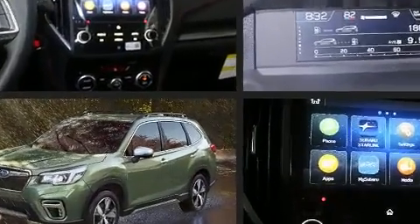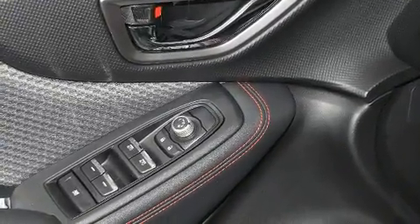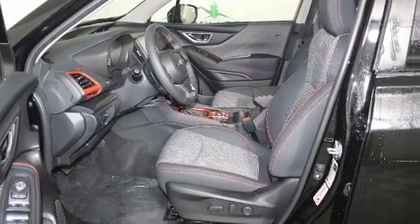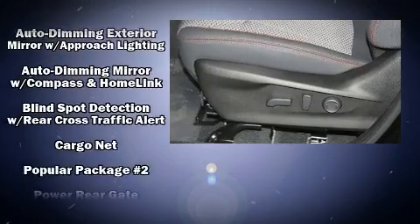Subaru ensures the safety and security of its passengers with equipment such as front and side impact airbags, brake assist, ignition disabling, an emergency communication system, and four-wheel disc brakes with ABS.